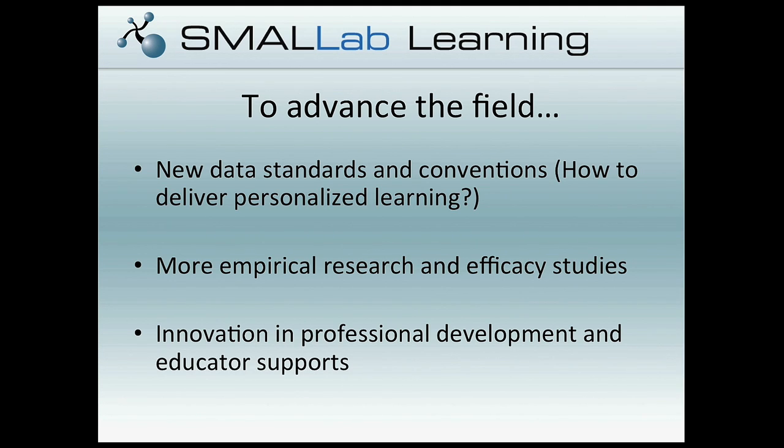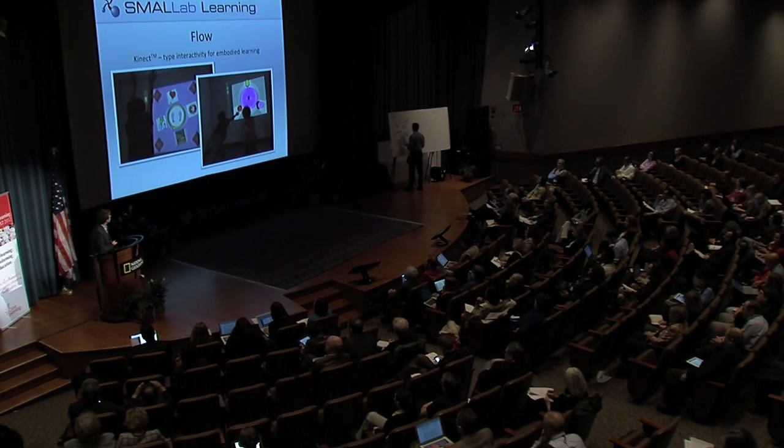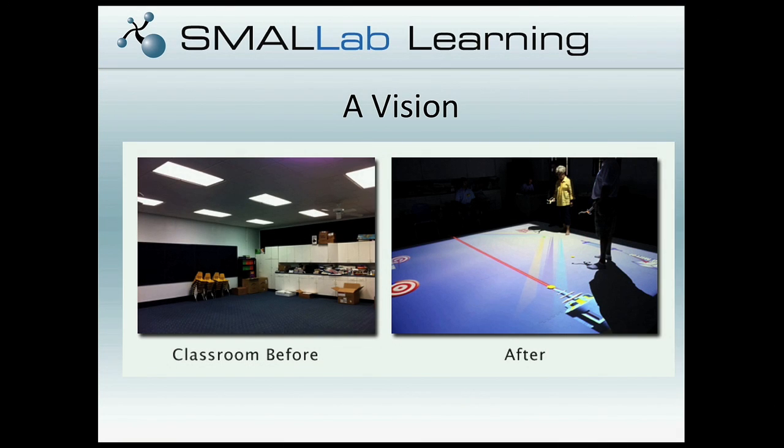There seems to be a good body of evidence suggesting that coupling embodied cognition with direct learning is indeed possible. But there's obviously a lot more work to be done — real challenges with data standards and conventions, and questions about how to deliver personalized learning in a context where you don't have a student sitting in a chair in front of a computer. Much more research is needed to validate the early work, and additional innovation around professional development. We're also building this out into other platforms — taking embodied learning beyond Small Lab and looking at using Xbox technology for embodied learning experiences. Our final vision is outfitting existing classroom infrastructure with these kinds of cyber-learning experiences.